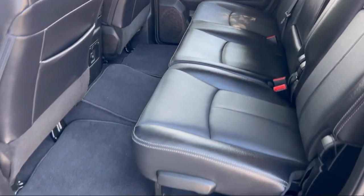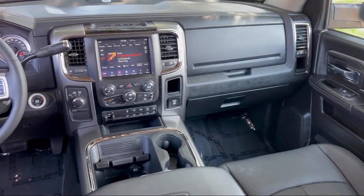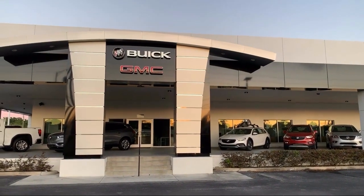Our low-pressure, friendly, and knowledgeable staff is eager to help you drive home in a vehicle that is just right for you. So come see us today. Kaiser Buick GMC Truck is located at 1590 South Woodland Boulevard in DeLand.